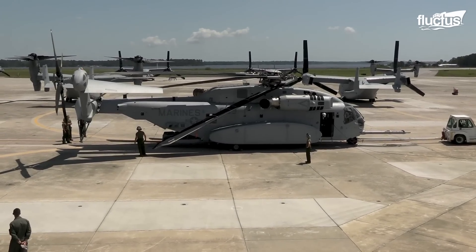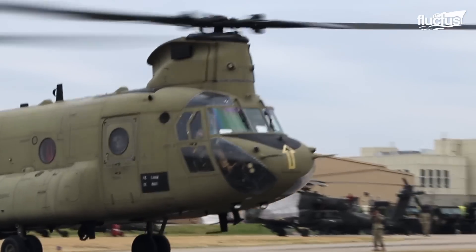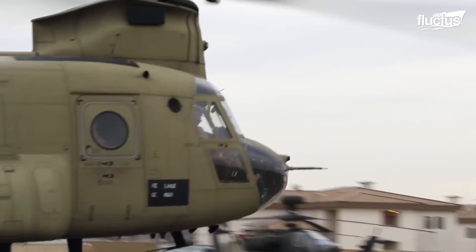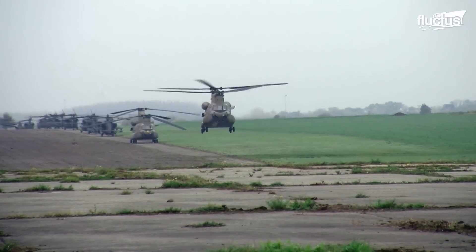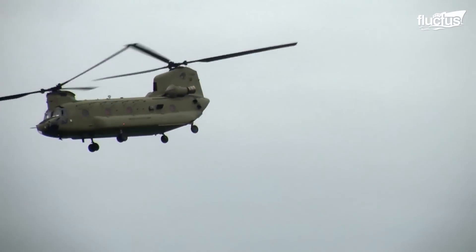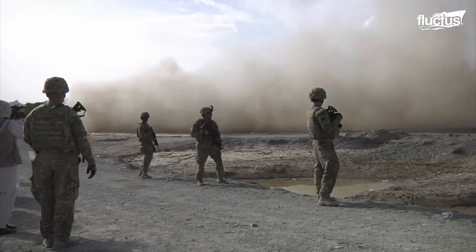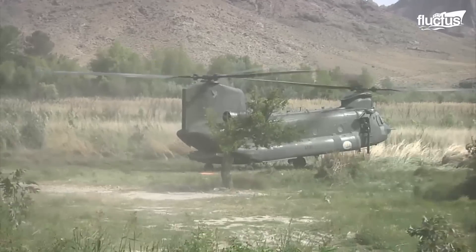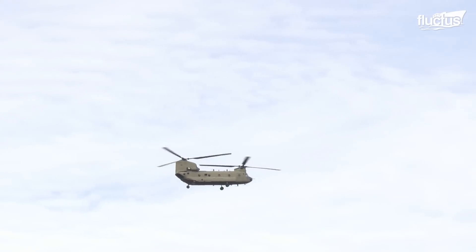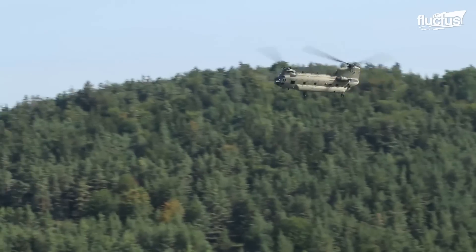Before Sikorsky introduced the CH-53s, no heavy lifting transport helicopter in the U.S. fleet could compete with the Boeing CH-47 Chinook. In fact, the Chinook has been in service with the military since 1962, with more than 1,200 being built as of 2012. Combined with its incredible service record in multiple theaters, this makes it one of the most successful aircraft ever developed.